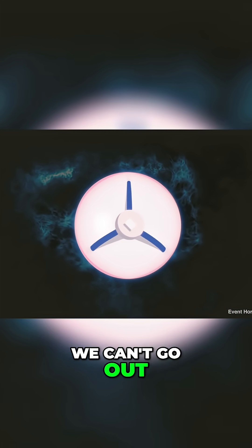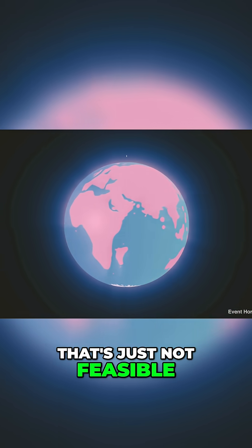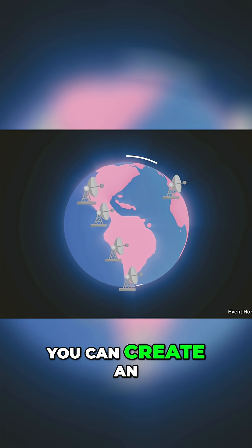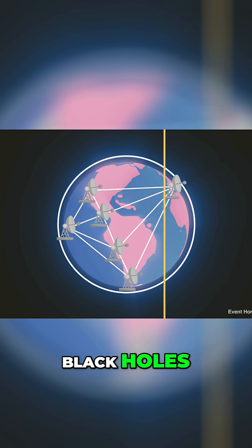Obviously we can't go out into space and build a telescope this size — that's just not feasible. So they got creative. By using individual telescopes placed all around the globe, you can create an array of telescopes that could theoretically image the black holes.